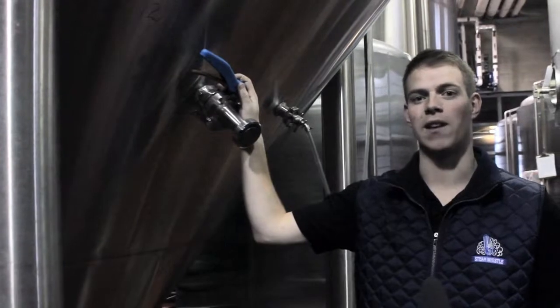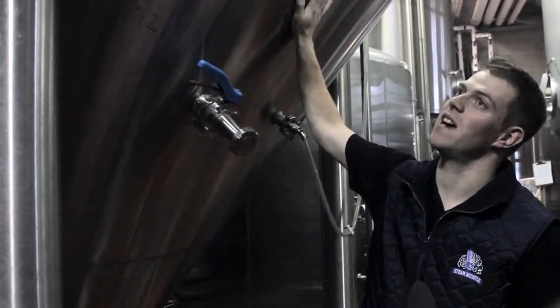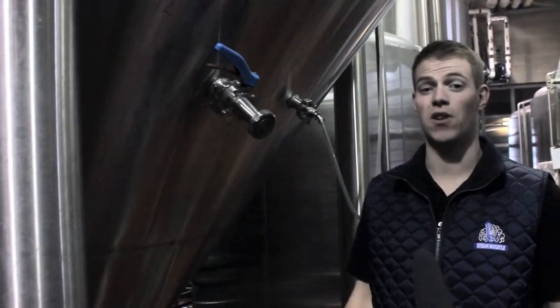Once our brewers are done working their magic, it's off to Fermentation Alley. Our beer sits in each one of these tanks for a total of 28 days. That fermentation time allows the beer to naturally carbonate as well as develop its full and smooth taste.